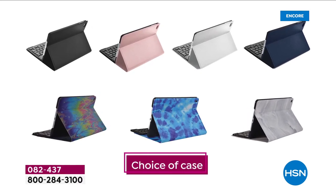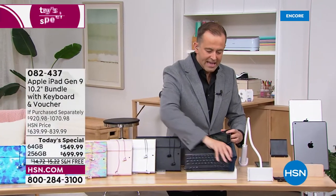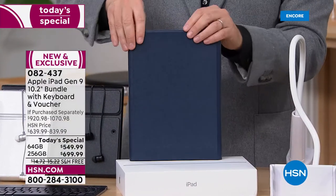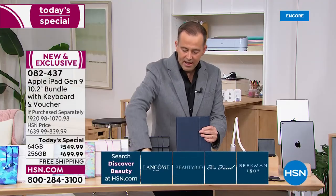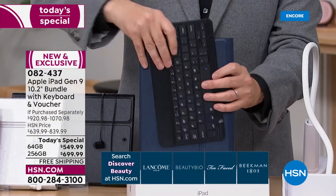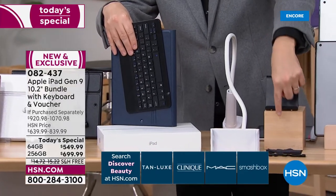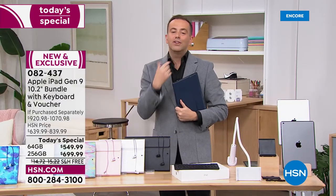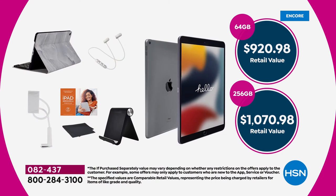We're already halfway through the presentation. We're going to give you the things that most people end up buying. Most people love the idea of having a case because it's going to protect your Apple iPad. That navy blue is gorgeous and it's included. We're going to include this gooseneck tablet holder, the stand, the stylus, the cloth, and nearly $400 worth of apps, software, and services. The value on the 64 gig comes in at $920 and change; the value on the 256 gigabyte comes in at $1,070.